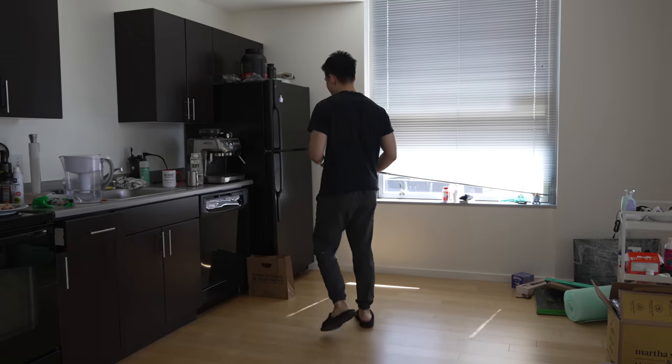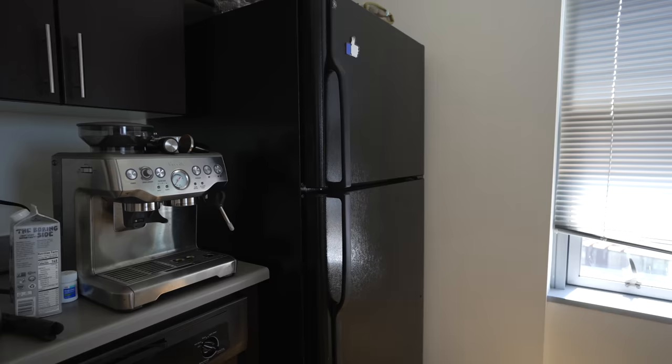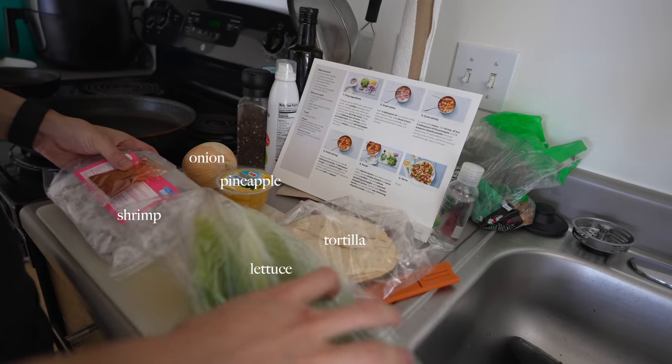At noon it's time for lunch. We usually order grocery packages that come with recipes, so we don't have to figure out what to eat ourselves. Today we're going to have shrimp tacos. All the materials are here, let's start preparing.